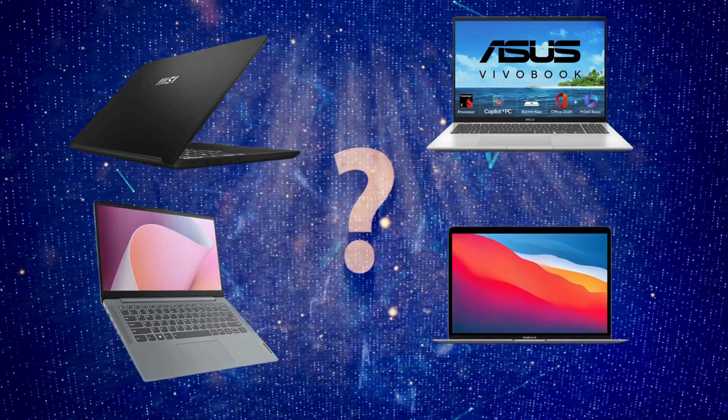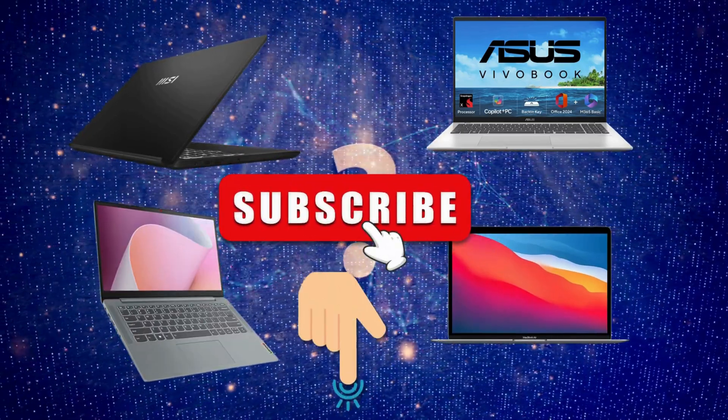So, which of these laptops is best for you? Which one would you pick? Let me know in the comments below.